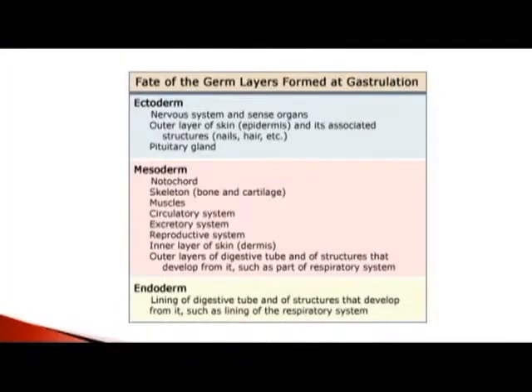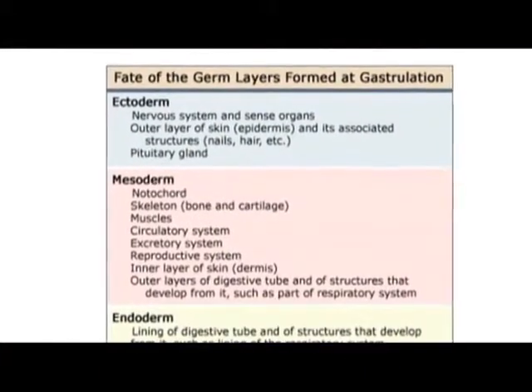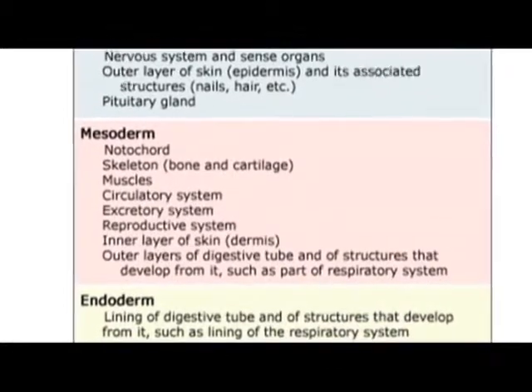When the cells form those three layers, each one of those layers goes on to become particular sorts of tissues. The three germ layers: ecto is outer, so the ectoderm is the outer layer; endo is the inner layer; and the mesoderm is the middle layer of cells. Each one of these layers contains the precursors of all of the cells that make up those tissues. When I was doing research, I was specifically focused on the cardiovascular system, looking at cells derived from the middle or mesodermal layer.